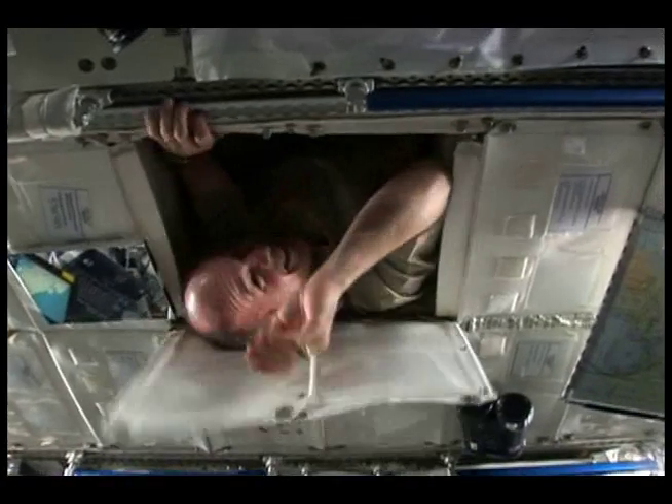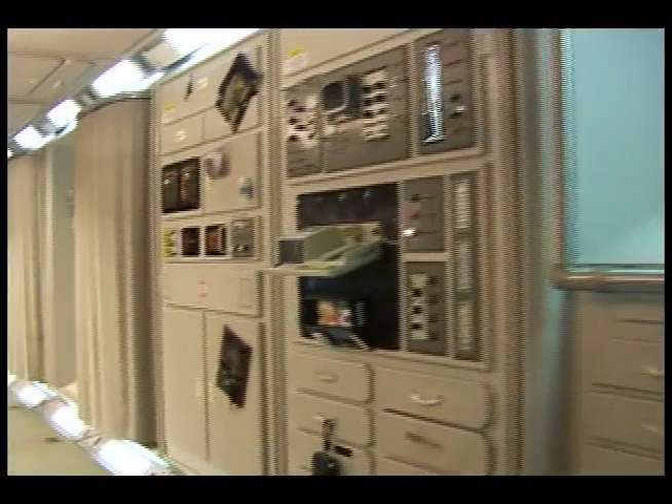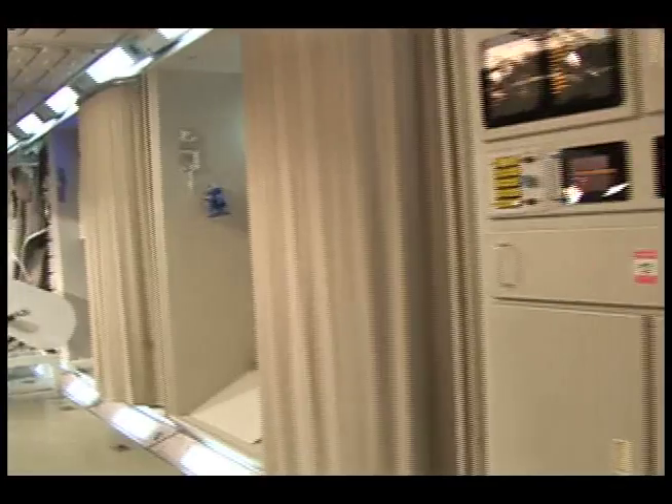The International Space Station is a laboratory where astronauts conduct experiments — experiments that prepare us for long space journeys.